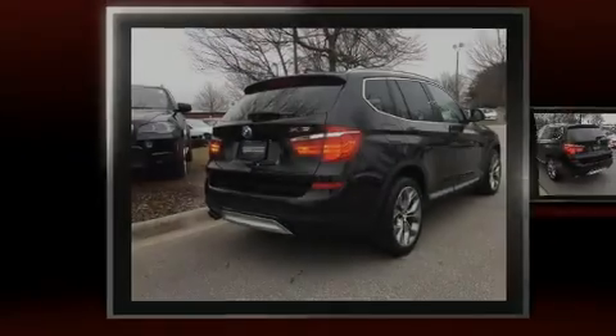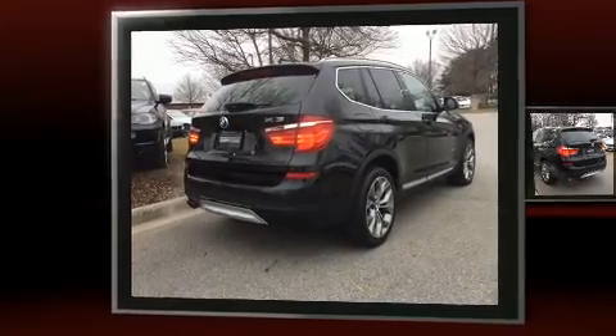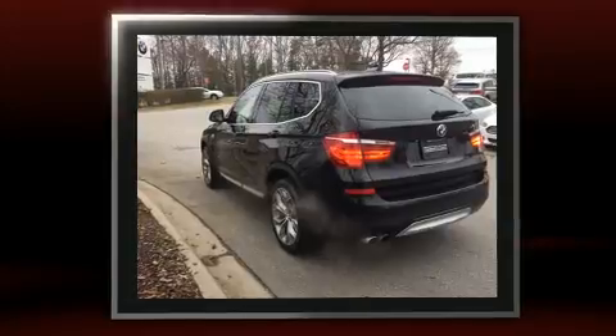Outstanding design defines the 2015 BMW X3. With just over 20,000 miles on the odometer, this vehicle is constructed with a discerning driver in mind.